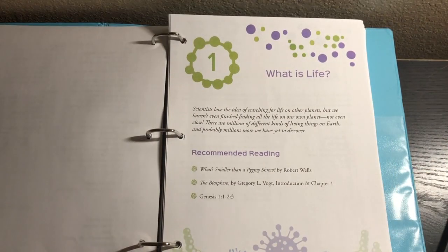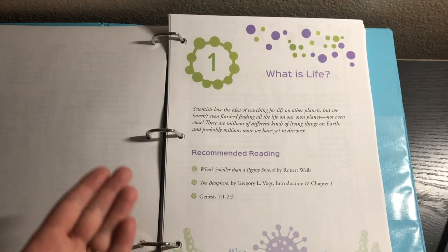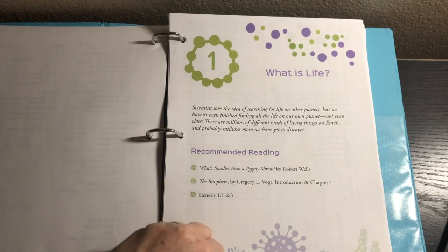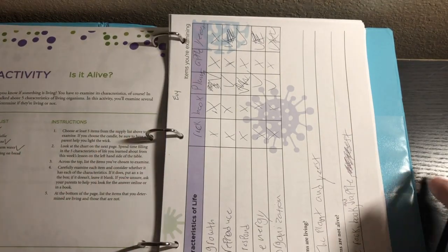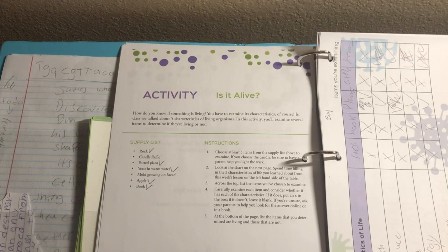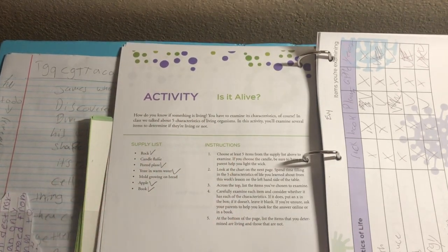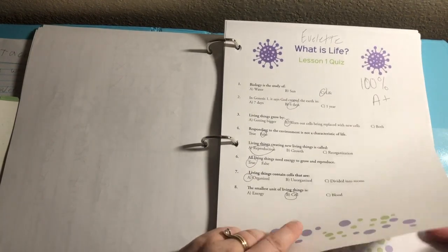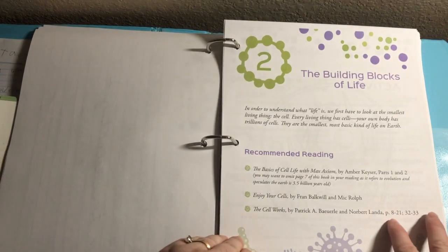There is also a Quiz Key with all the quiz answers. Now let's take a look at what a unit looks like. First we have an Introduction and Recommended Reading — things you can get from the library, purchase, or skip entirely. Then there's always an Activity. In this case it was 'Is It Alive?' We had some supplies to get, the instructions are always laid out for you, we had some Experiment Sheets to write on, and we have our quizzes. For this review I kept everything in one binder, but I would actually recommend each of your kids having their own binder. Then we also have the copywork, and then we get on to the next unit.